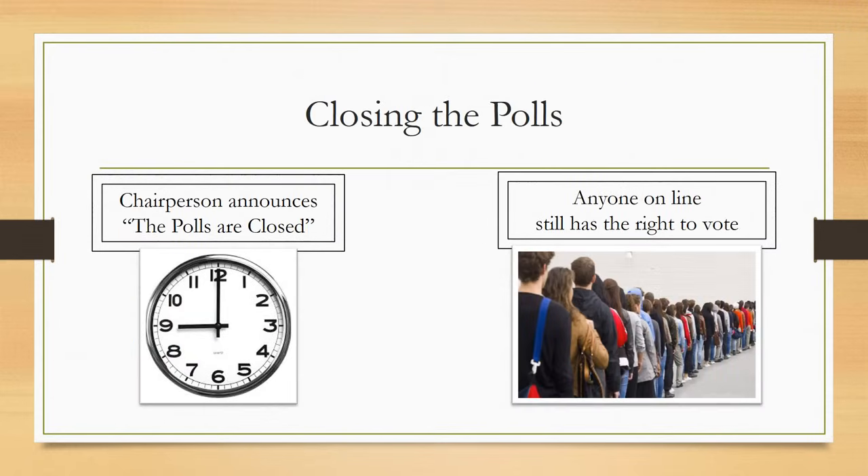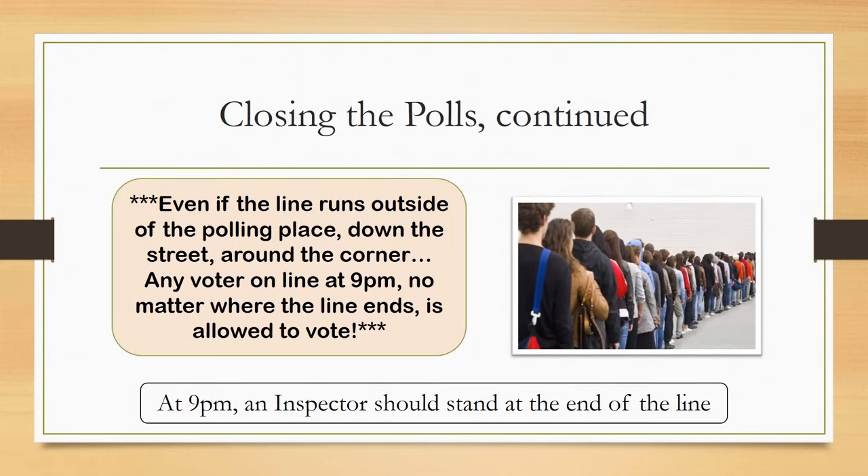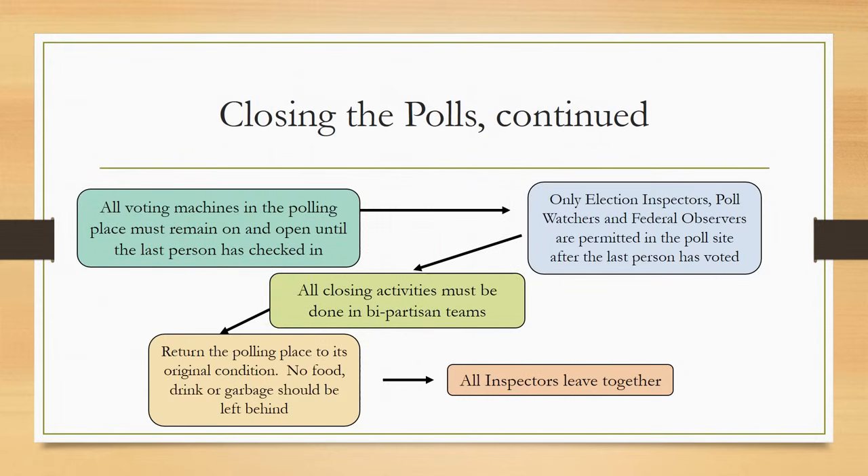Polls close exactly at 9pm. The chairperson announces out loud that the polls are closed. Any voter in line by 9pm — no matter where the line ends, even if it runs outside the polling place, down the street, and around the corner — is allowed to vote. An inspector should stand at the end of the line of voters so that no one else can get in line. Only after the last person has voted can closing procedures begin. All voting machines in the polling place must remain on and open until the last person has checked in. Only election inspectors, poll watchers, and federal observers are permitted in the poll site after the last person has voted. All closing activities must be done in bipartisan teams.